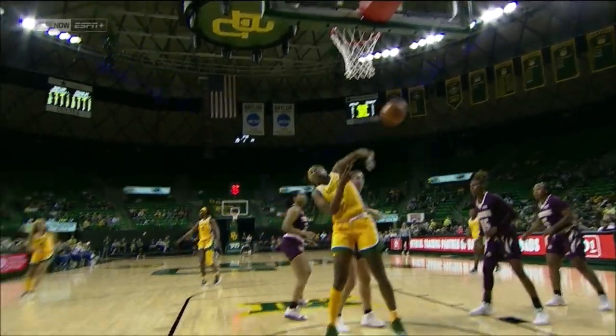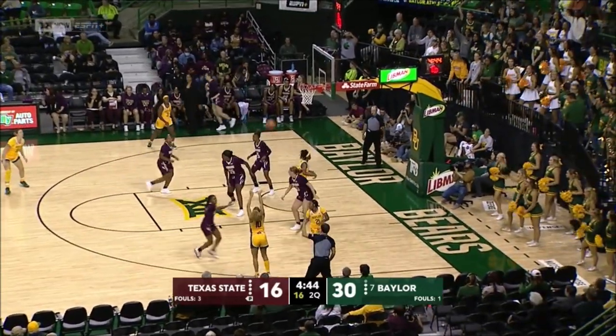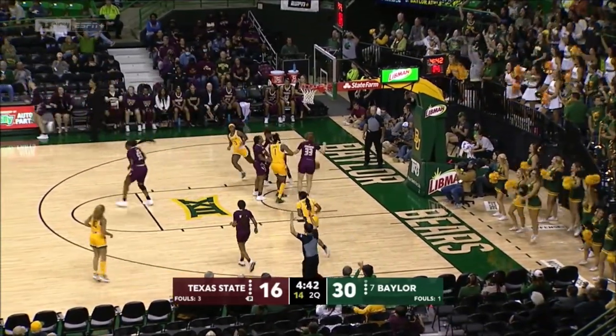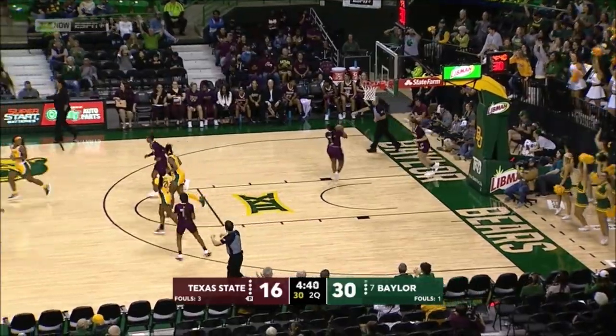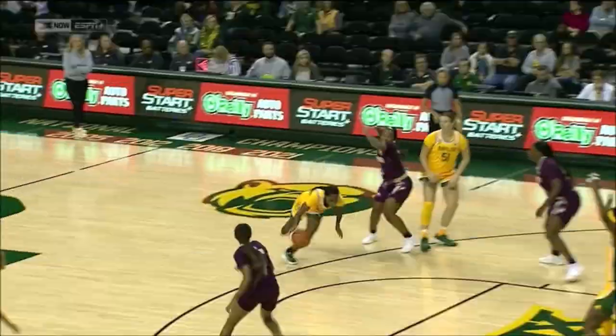She has such a quick release. Those players down low. Here's Owens, a three — that is good. A rainbow by Jayden Owens. Beautiful shot. Here's Owens with the three for Baylor. That is good.